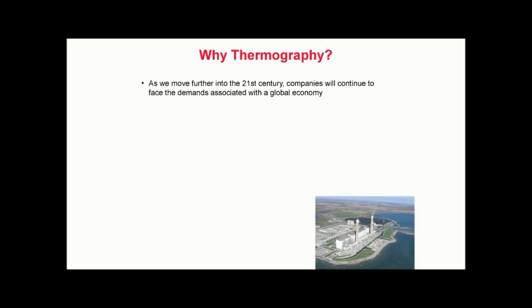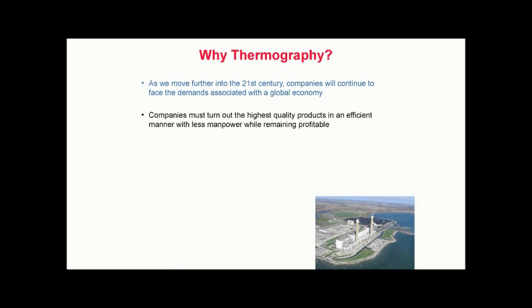As we move further into the 21st century, companies will continue to face the demands associated with the global economy. These demands include increased competition, both domestically and abroad. As the world becomes smaller, the number of competitors expands. No longer will it be enough to be the most competitive in the nation — companies must strive to be the best in the world. In a global economy, companies must turn out the highest quality products in an efficient manner with less manpower while remaining profitable. Often times, this requirement is coupled with the prospect of performing more maintenance tasks with fewer personnel.